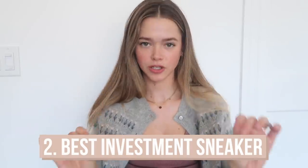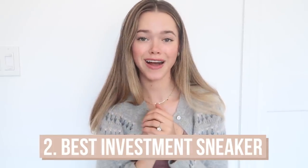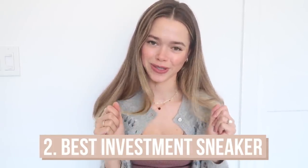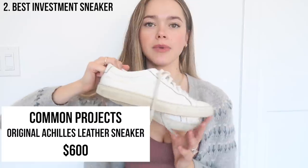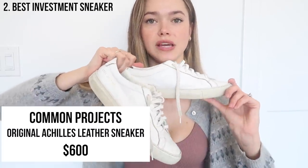Next up is my best investment sneakers. If you've been following me for a while, you won't be surprised when I show them to you — but I'm so sorry. They look like they don't look good. It's time to replace them, but this is definitely the best money I've ever spent. My Common Projects shoes right now just need a little bit more love.